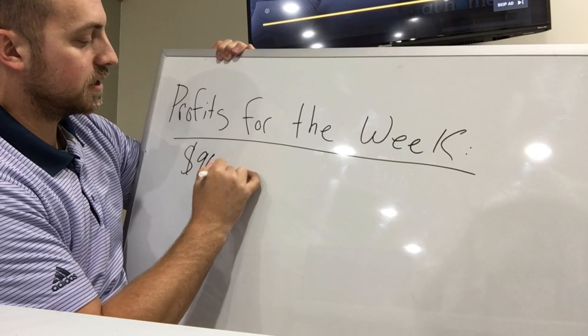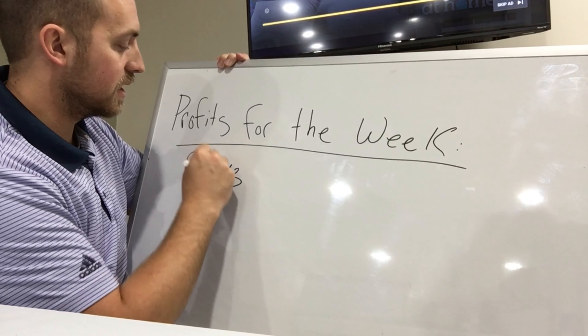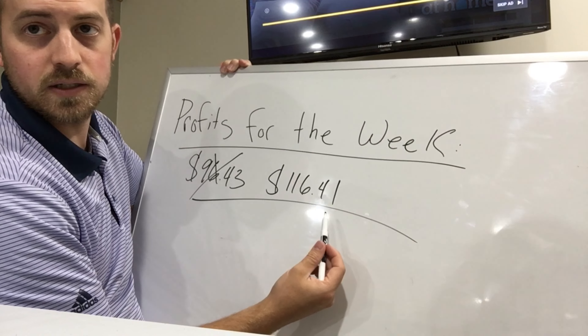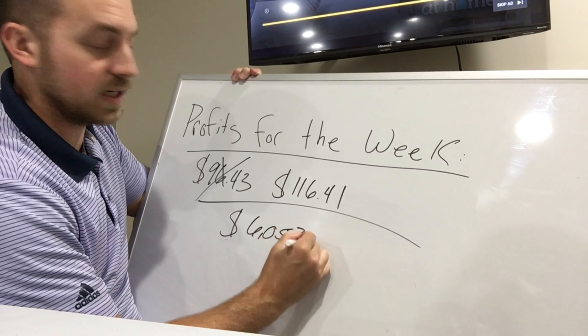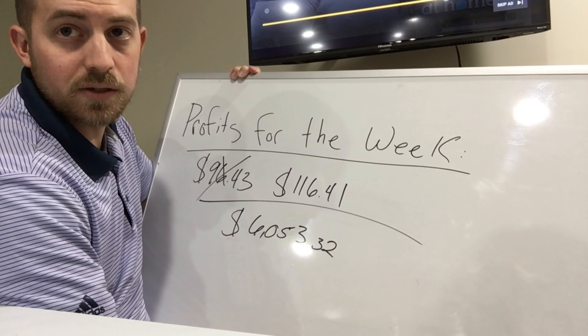Quick recap: arbitrage profits for the week total $96.43. Adding in the nine additional replenishment items I sold, total comes to $116.41. If I continue at that rate across 52 weeks, that's $6,053.32 in additional side income — and since I'm still working my nine-to-five, I'm pretty happy with that. I have a big shipment going out this week and a video coming on Kohl's 50% off deals with big profits. See you there!